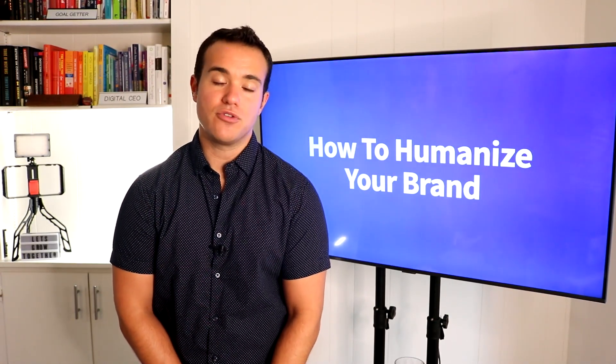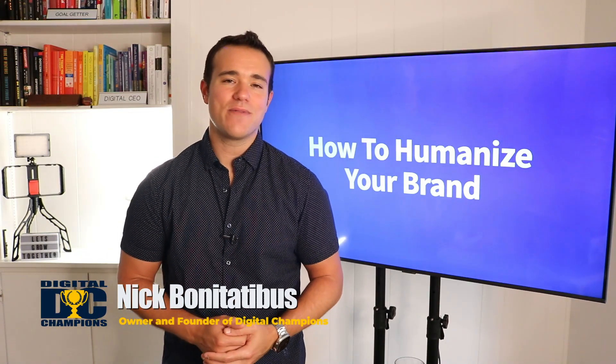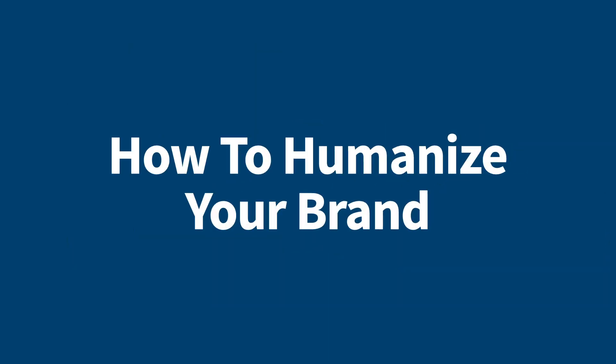Boring! That's how your social media is, most of you. Well, probably. Hi, I'm Nick Montatibus, and on today's episode of Home Care Digital, we're talking about how to humanize your brand so you can get better results on social media.